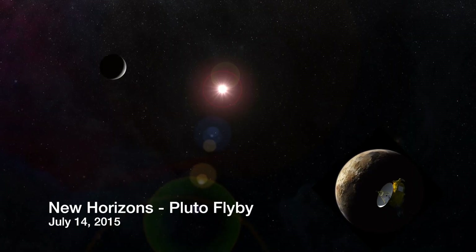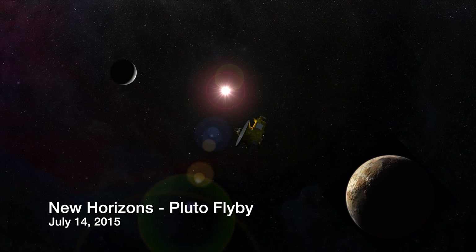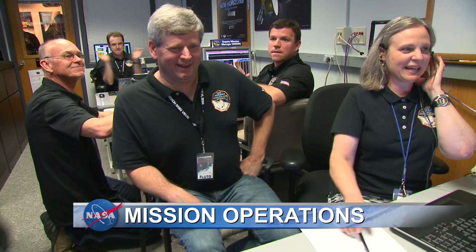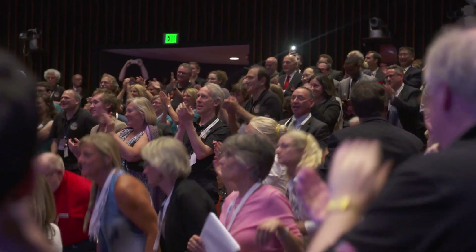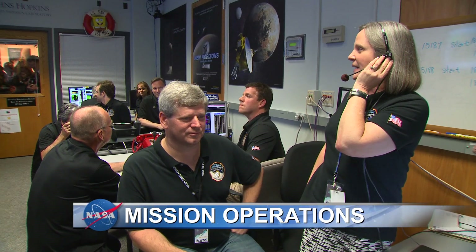C&H reports nominal status. Our SSR pointers are where we expect them to be, which means we've recorded the expected amount of data. Copy that. Looks like we have a good day to record. We have a healthy spacecraft, we've recorded data of the Pluto system, and we're outbound for Pluto.